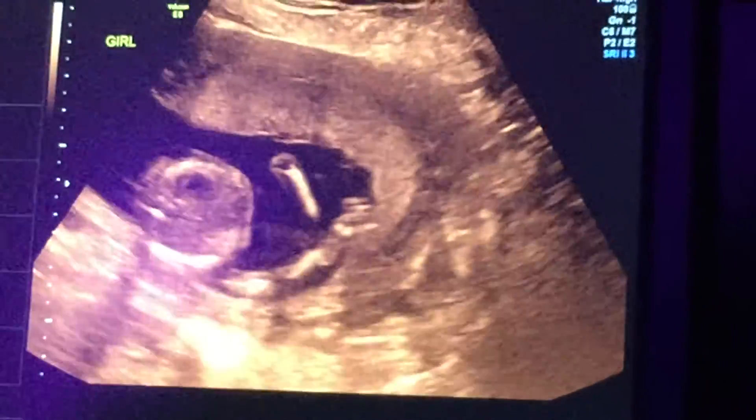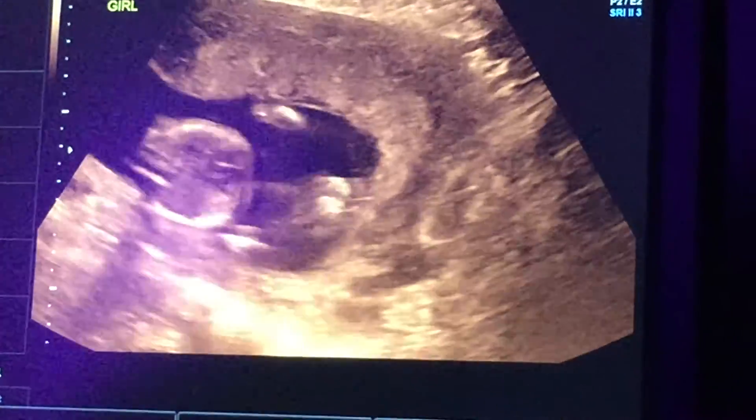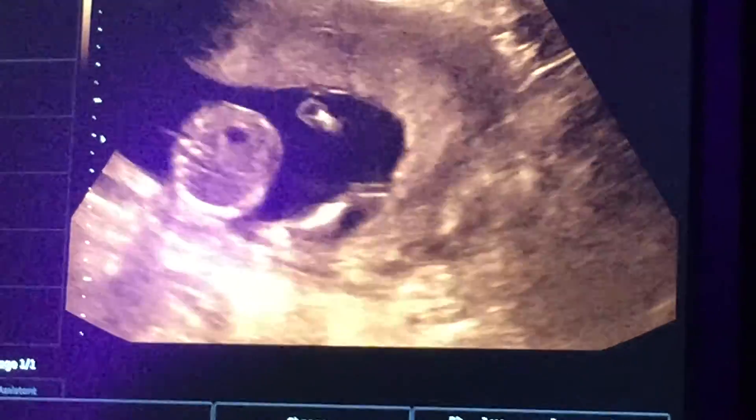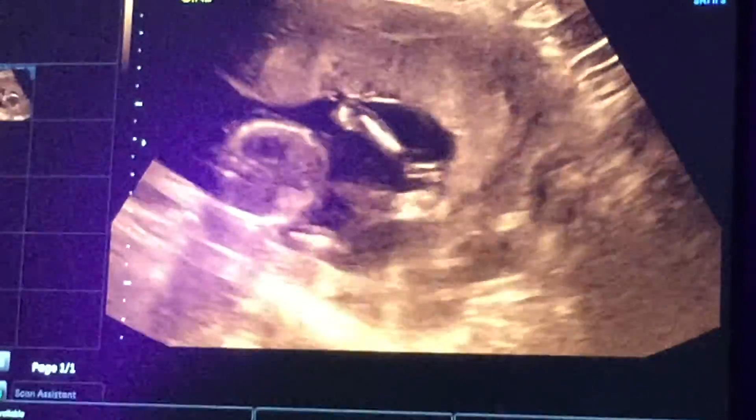She's so funny. She's already being a lady. You can see the arms right there too. She said — wow, there's like different angles. No mas.